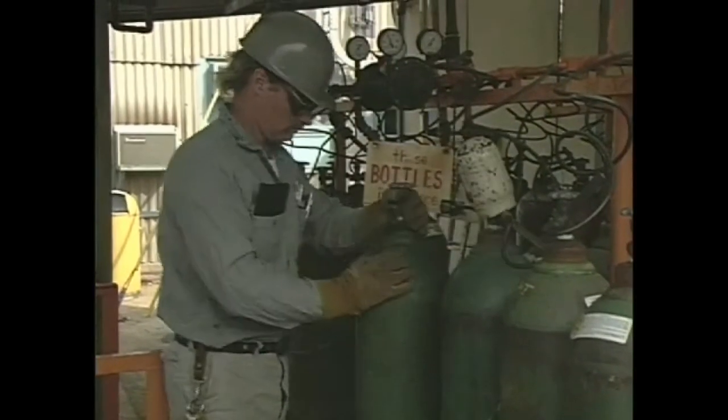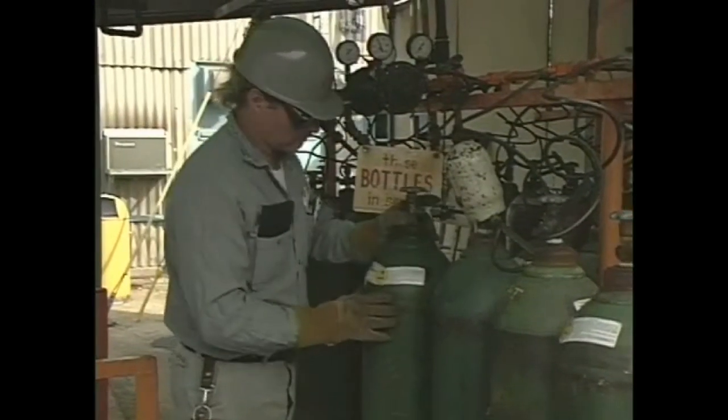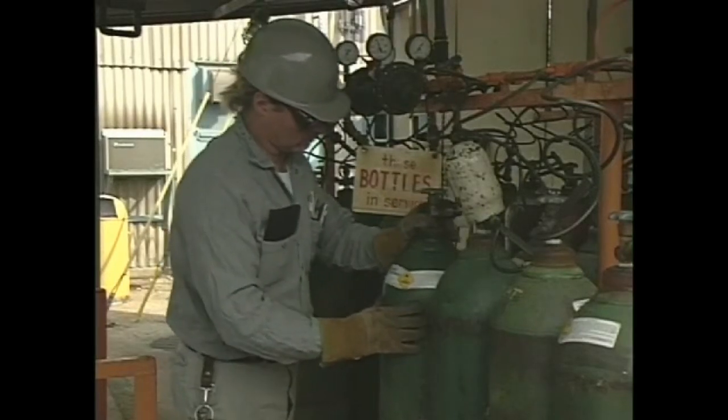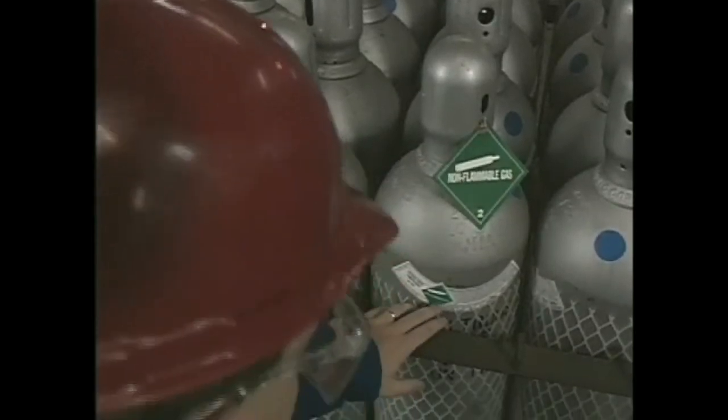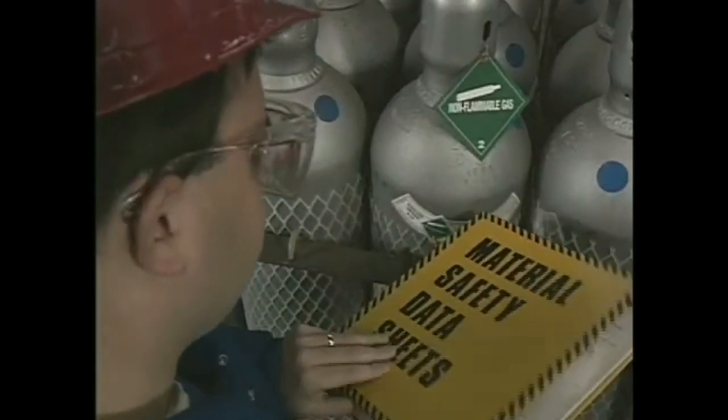Handling compressed gases safely often includes learning about the hazards of the gas being compressed. Be sure to pay attention to labels and warning signs. Consult the MSDS or your supervisor if you have any questions.